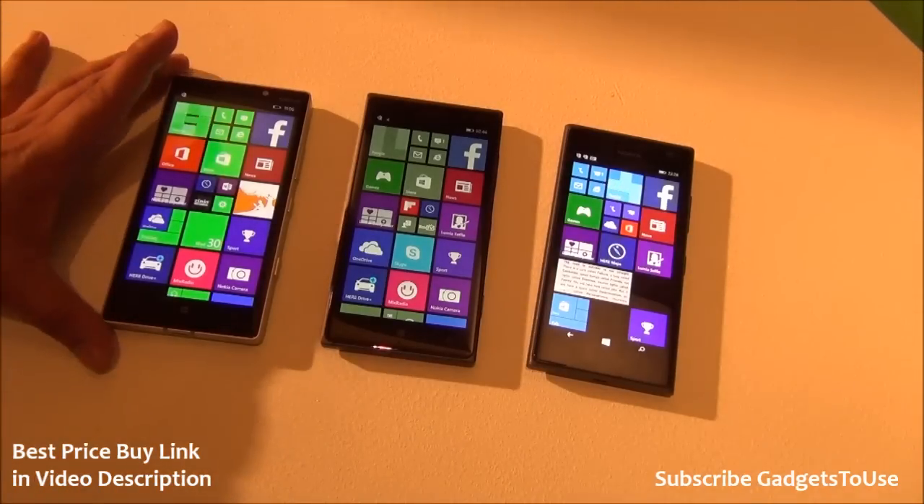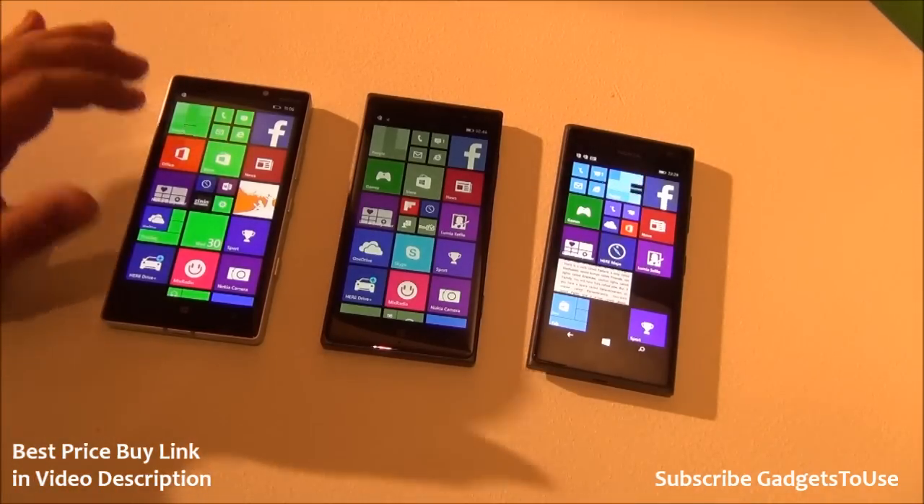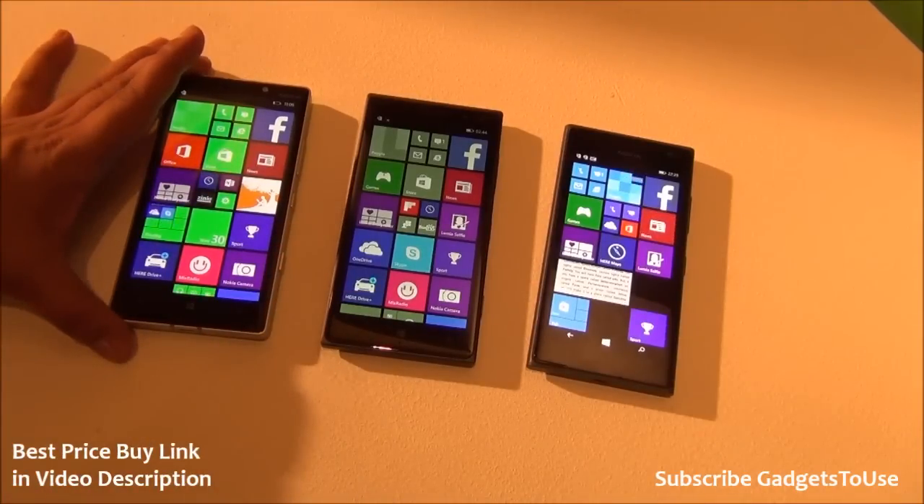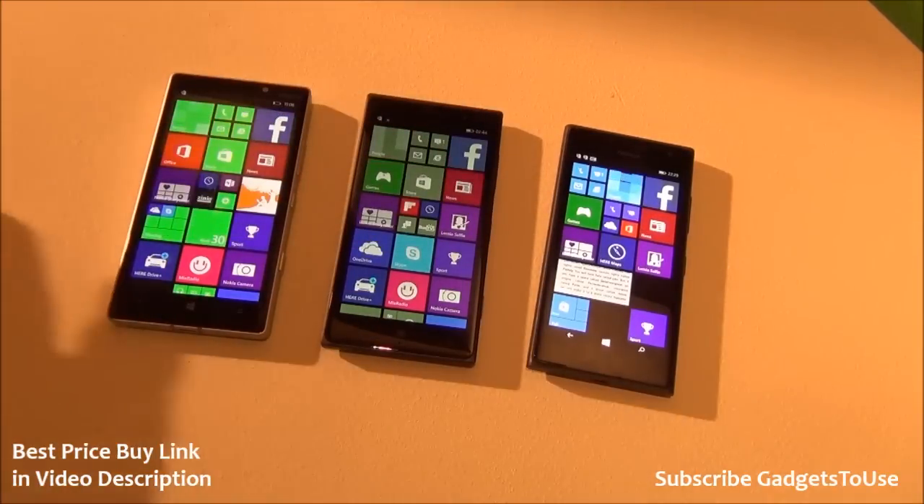The Lumia 930 has the Snapdragon 800 chipset, which is higher in terms of specification as compared to the 730 and 830. The 930 has a faster processor whereas the 730 and 830 have the same kind of processor.